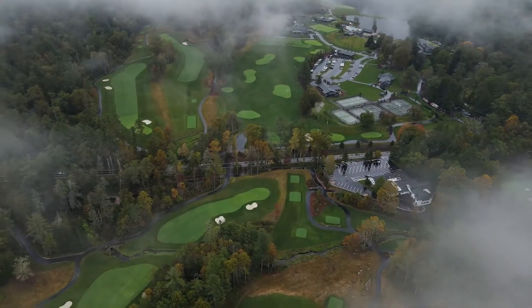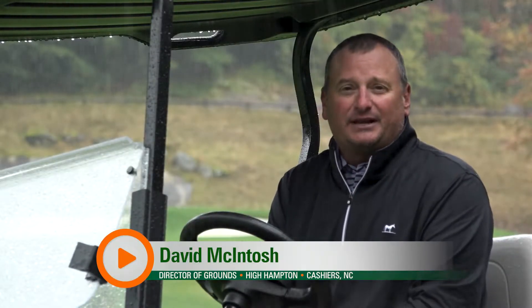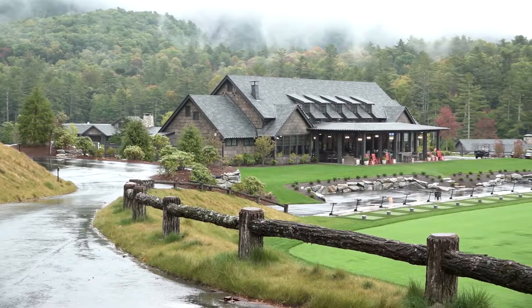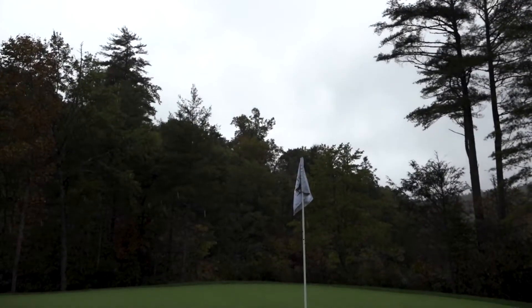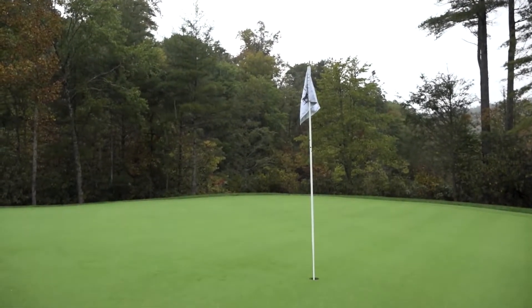This is the club at High Hampton. It's an old 100-year-old resort that was recently purchased and reconstructed in 2017. We just went through a three-year reconstruction project and reopened here in May of 2021. We are the second rainforest in the continental United States — we average 100 inches of rain here a year, so days like today are pretty common.